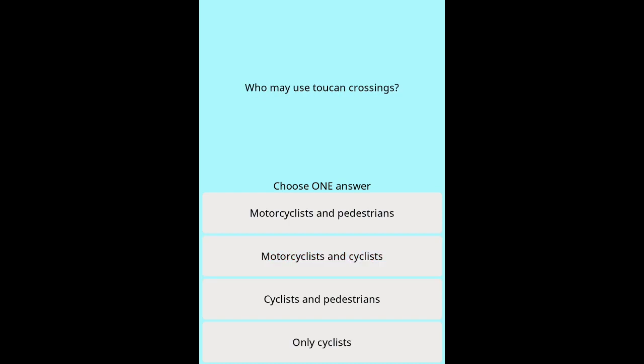Question 3: Who may use toucan crossings? Options: Motorcyclists and pedestrians. Motorcyclists and cyclists. Cyclists and pedestrians. Only cyclists.